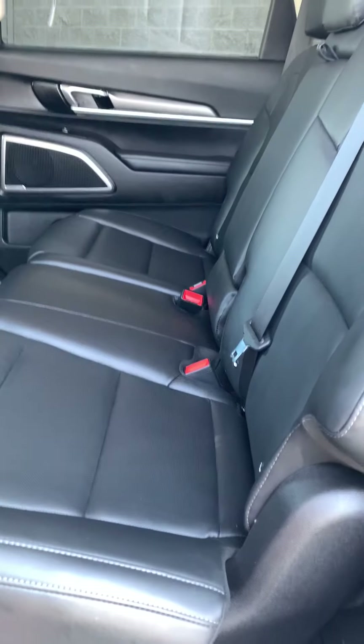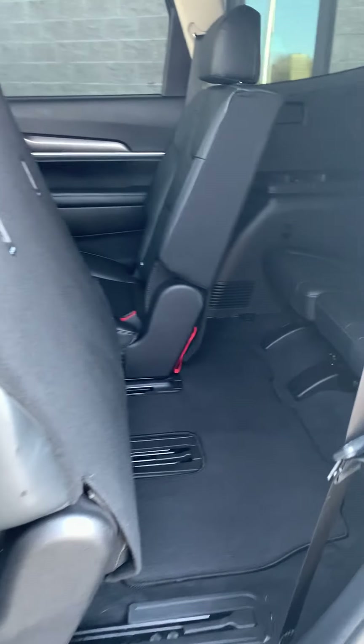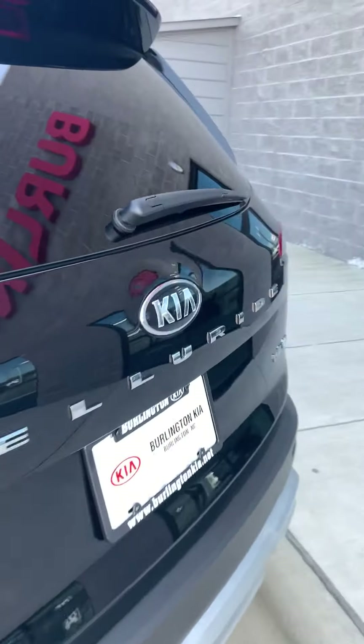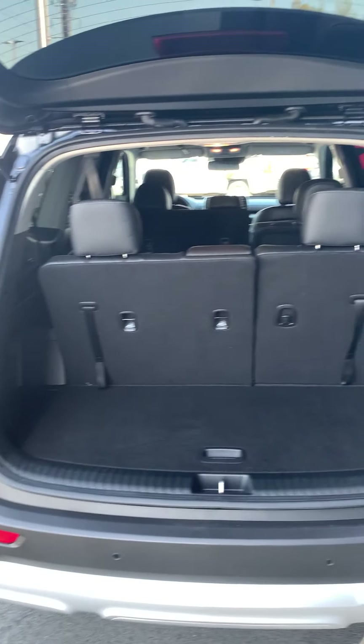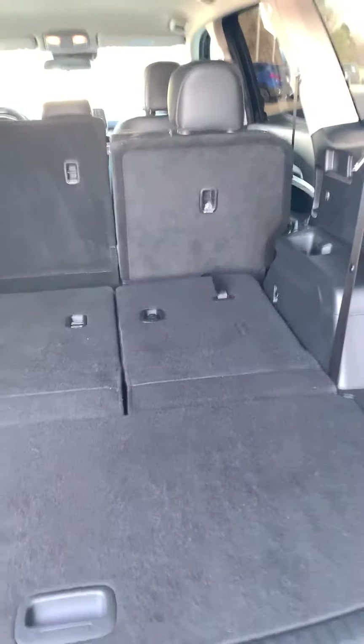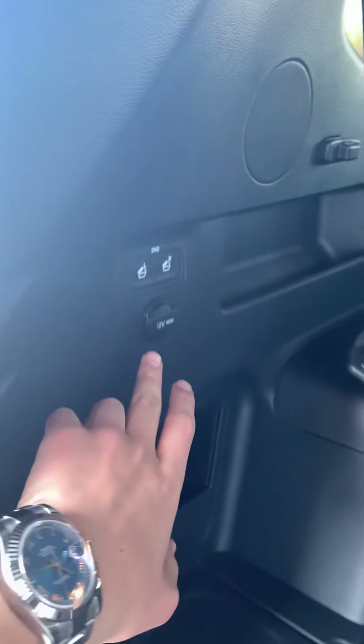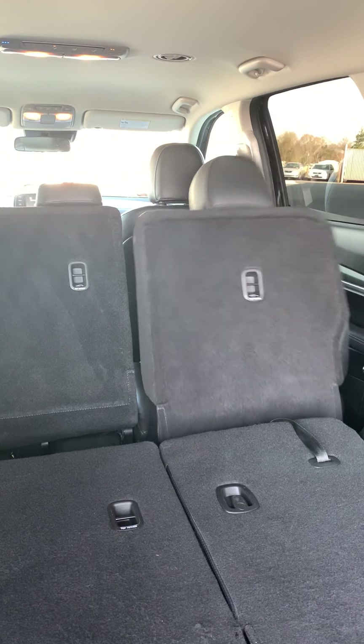I wanted to show a few of the really cool features. Here's a button to get to the third row — one press of a button and the seats slide right up to give you access to the third row. And check out how much storage space you've got in the rear. This is with the third row seats up, but of course you can also lay them down, just like that.